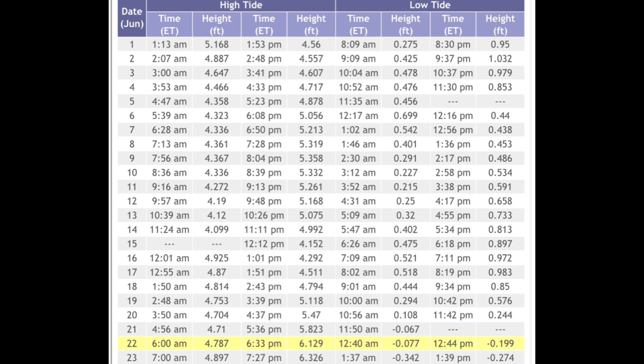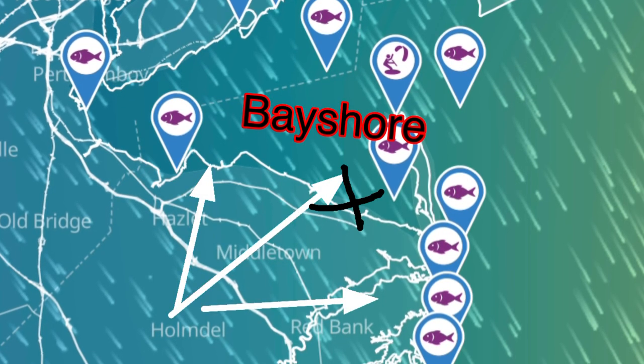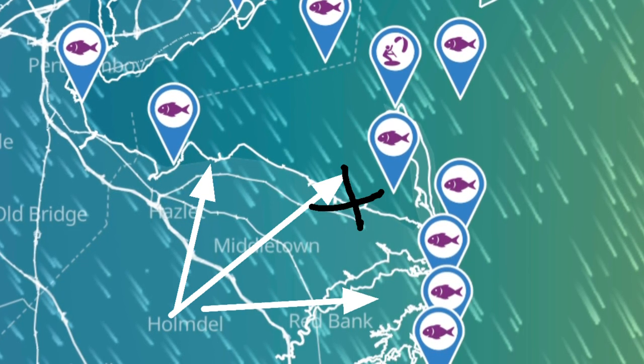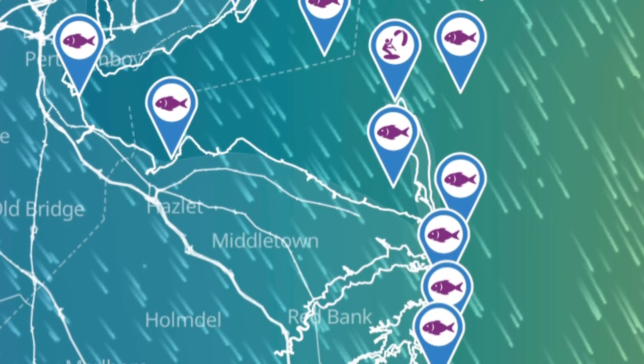Step three: familiarize yourself with wind and tide charts. On this particular tide chart, you can see that on the 22nd — which is today — we are going to be in a negative tide at 12:44 PM. This negative tide is going to move the water much further out and open up a lot more searching areas in the muddy shoreline. Don't forget to check wind maps — wind pushing the water back off the beach will expose more treasure hunting areas.